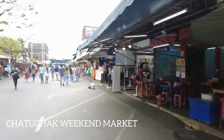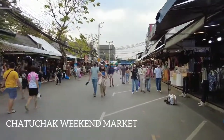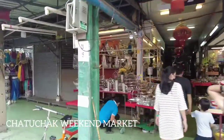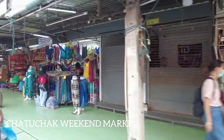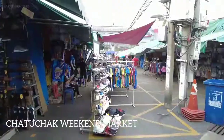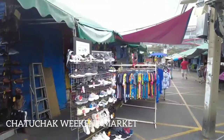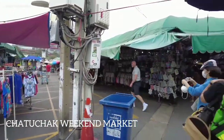Chatuchak is also named the Weekend Market. It opens every Friday evening and continues till Sunday. There are thousands of stalls found in this market. Most interestingly, people can shop and at the same time taste delicious food items and drinks. There are some drinks that are especially available in this market. People can notice a huge crowd on Friday night.